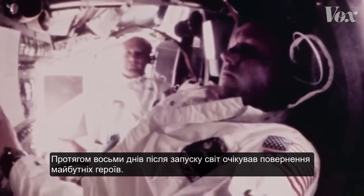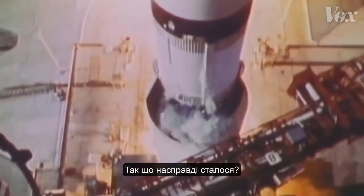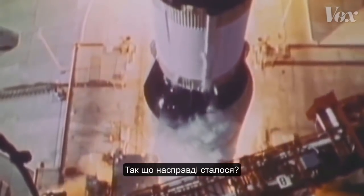For the eight days following the launch, the world awaited the return of the would-be heroes. So what actually happened between launch and landing?